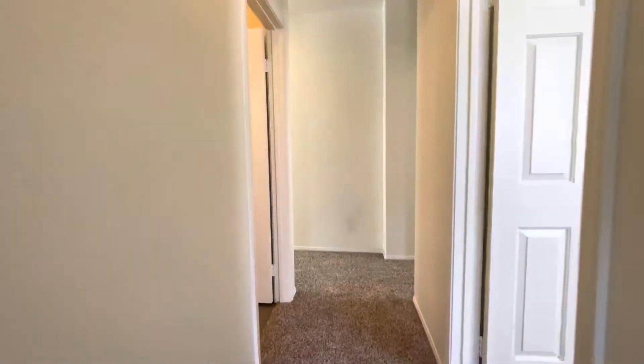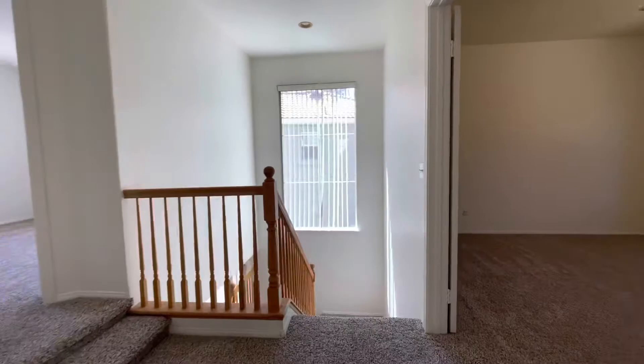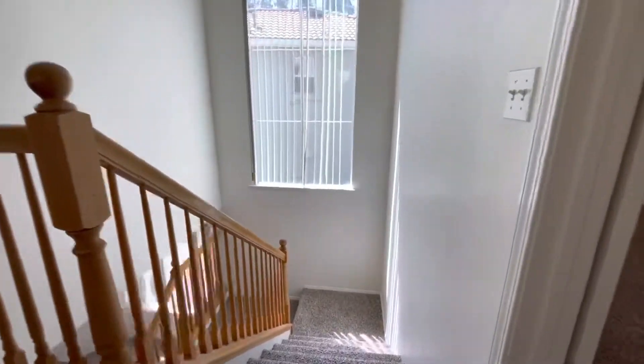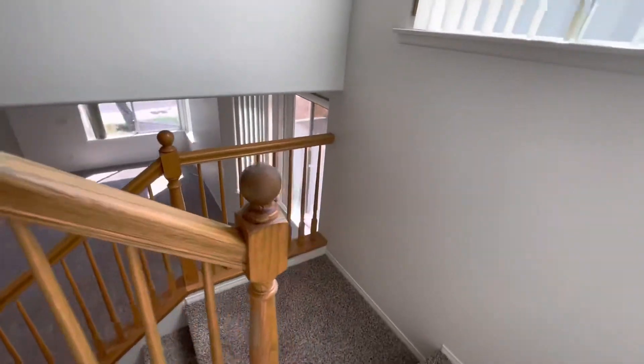Again, I just want to reiterate: this is property 8503 East Biscayne Way, located in Orange, California. This is a four bed, two and a half bath.